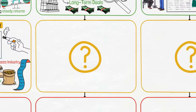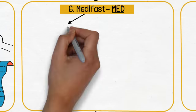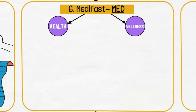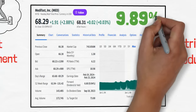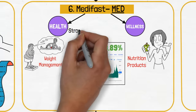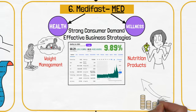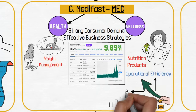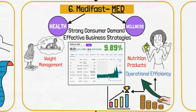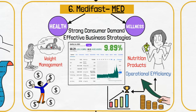Continuing with consumer-focused companies, Medifast, ticker MED, is an interesting contrast in the health and wellness sector, as it offers weight management and nutrition products. Its 9.89% yield is impressive, supported by strong consumer demand and effective business strategies. Its consistent dividend payments are wholly credited to operational efficiency and market success. MED's inclusion diversifies the portfolio into the growing wellness industry, capitalizing on the increasing global focus on health.